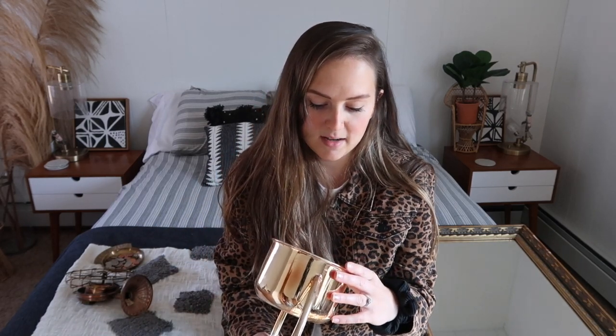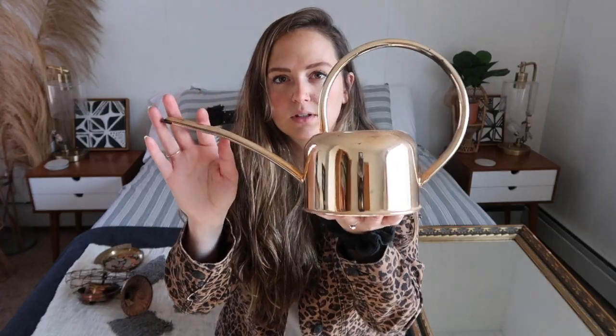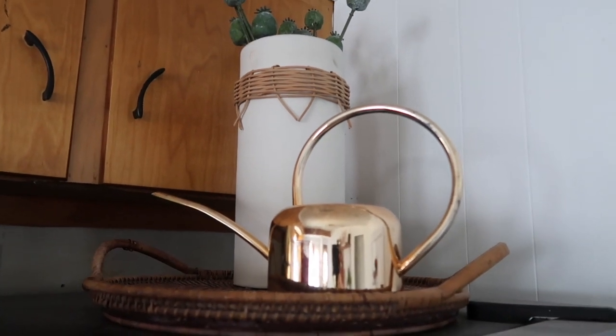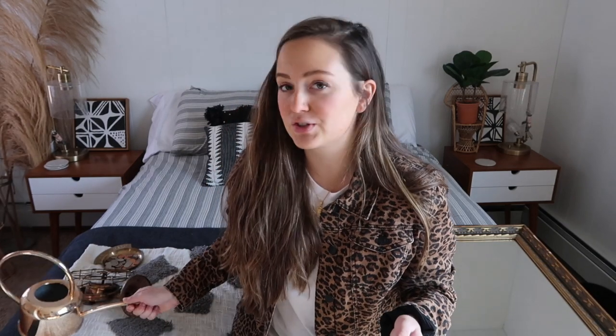Next up — this one still has the price tag on it. I got this for $2.99; it's originally from HomeGoods for $10. It's just this adorable little watering can in a coppery gold color — fits perfectly with my color scheme. I put this in my favorites because it's something I use at least once a week. I love when I can thrift items I can actually use, rather than just picking something up because you love it and then it just sits there.